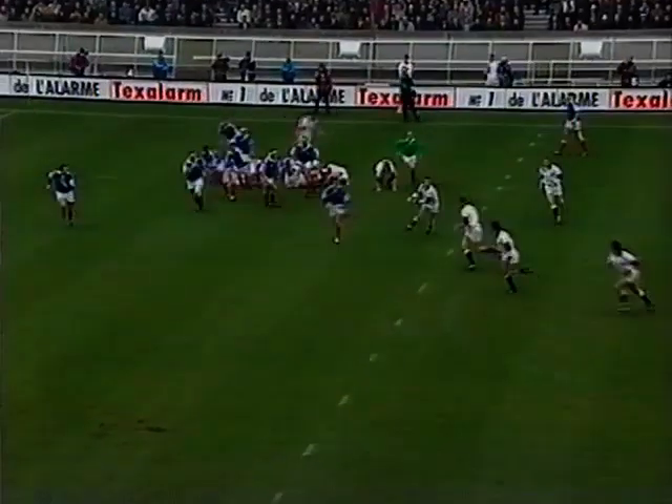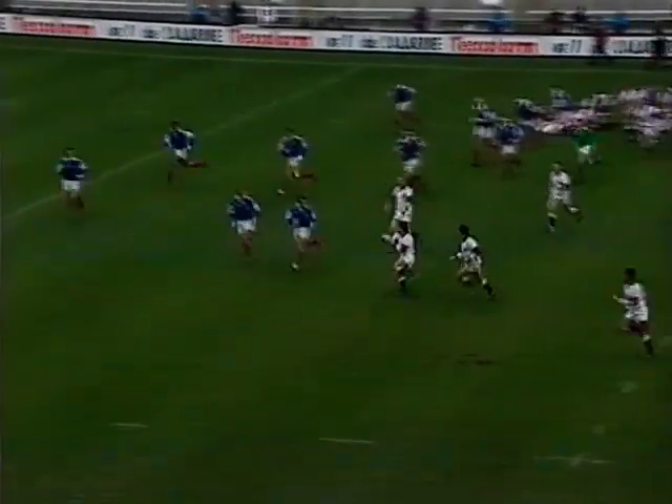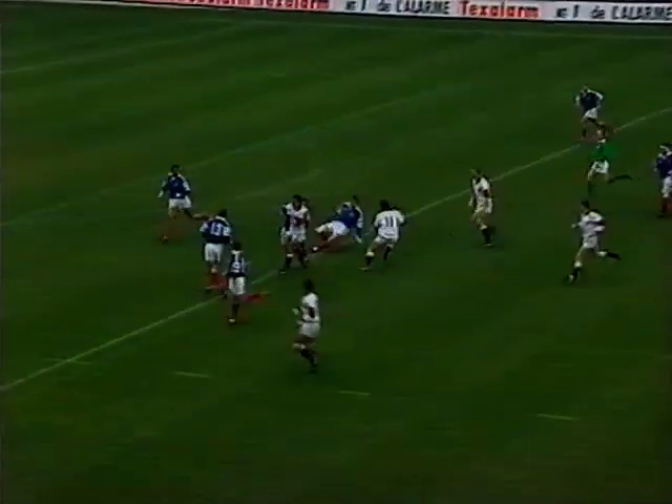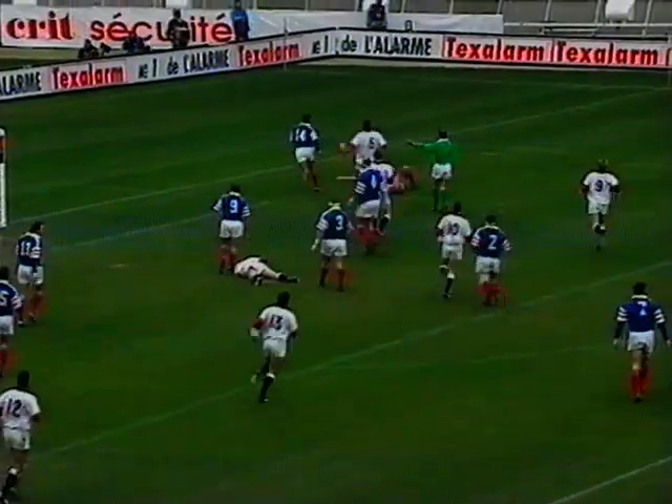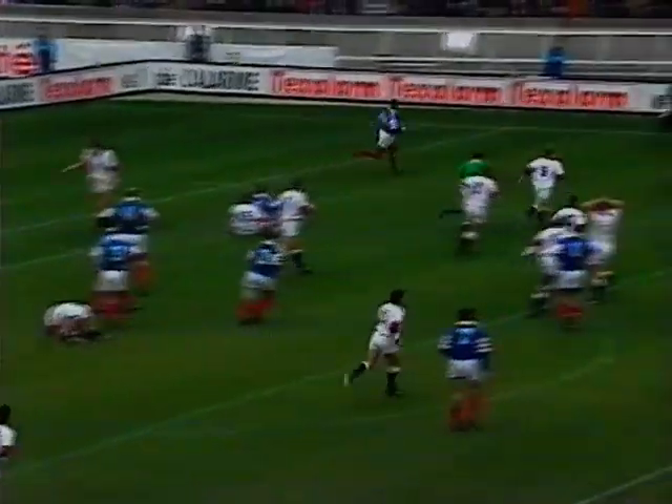It's with Dawson, Grayson. Could be an overlap. Dallaglio, Carling. Switches to Underwood — Underwood could go under the posts here. He has support. But it's a defeat of Mike Kat. It was on for the try if it had gone to hand.